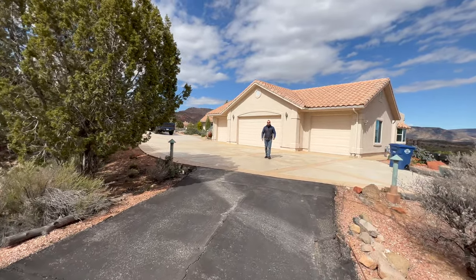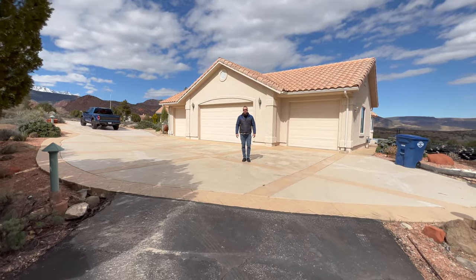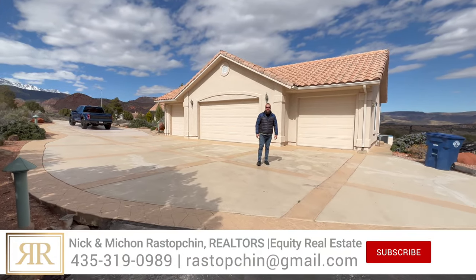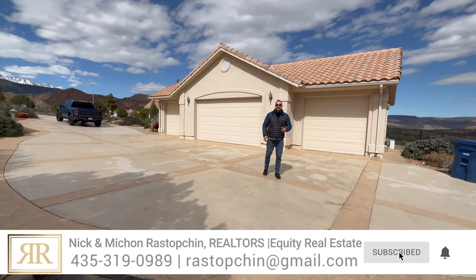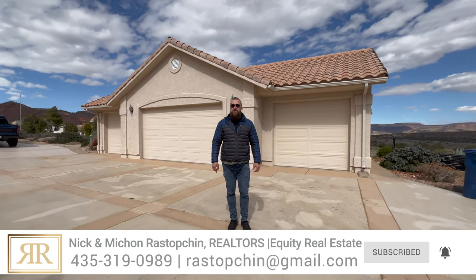Before we dive into this video, if this is your first time on our channel, here we talk about all things southern Utah like working, living, and playing in St. George, so if you're thinking about relocating into this area, hit the subscribe button and the notification bell right next to it so you don't miss any of our new videos.